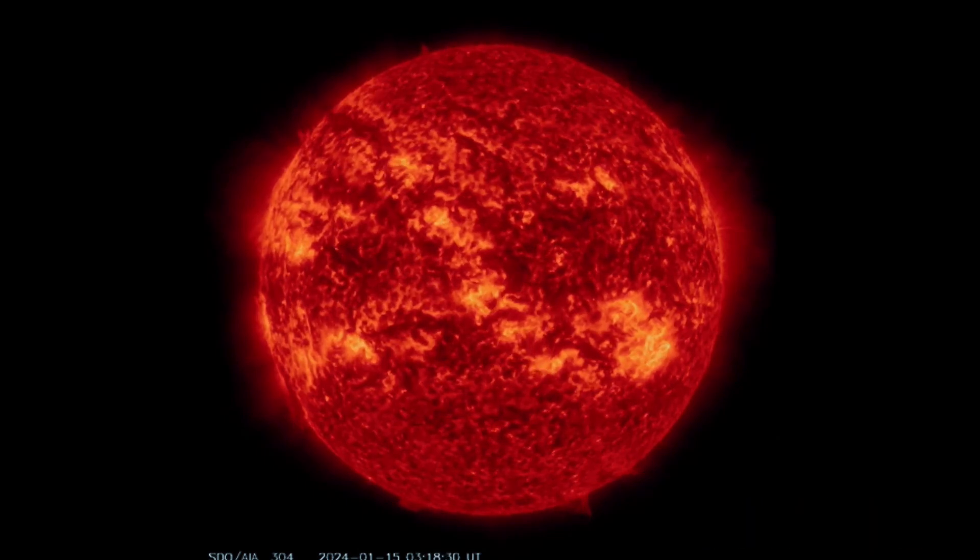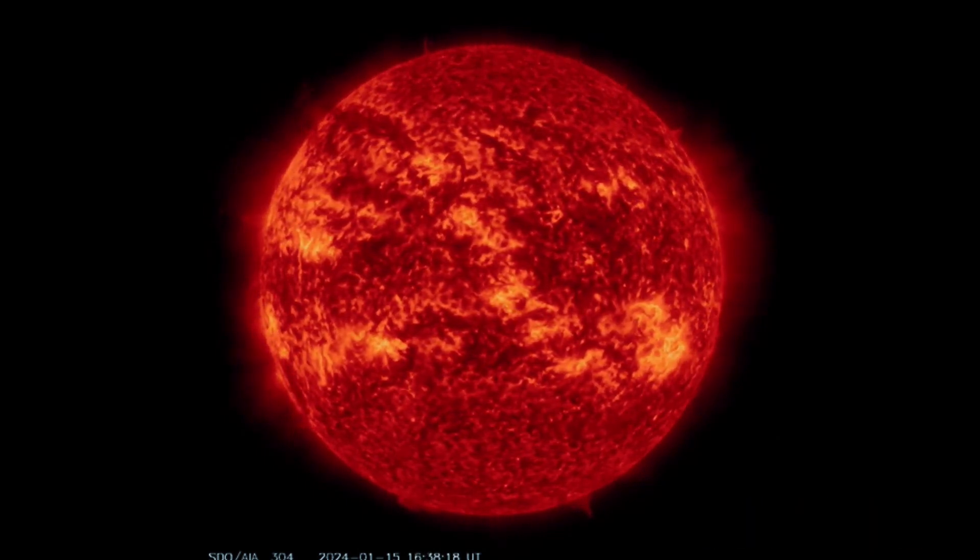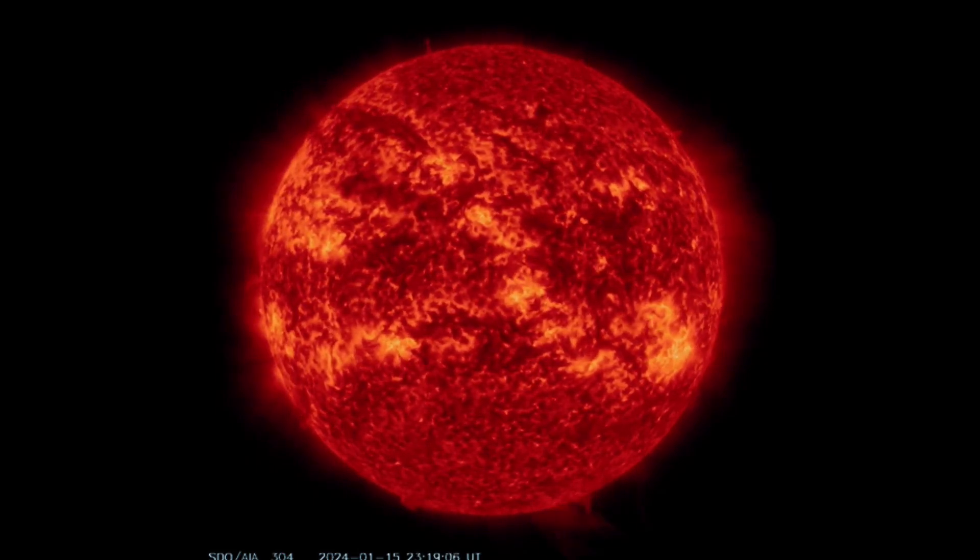Starting out here, always looking at imagery from SDO, the Solar Dynamics Observatory. This is the last 48 hours on our sun.